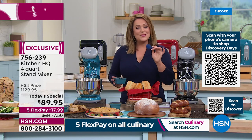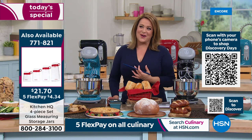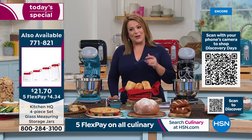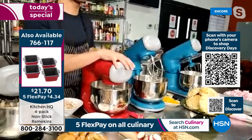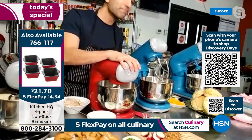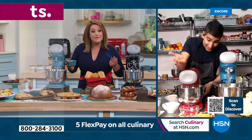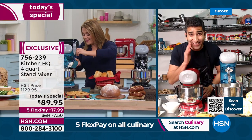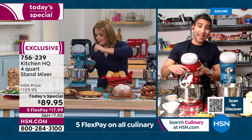A classically trained chef would not be standing there telling you how great the stand mixer is if he didn't believe in it. Chef confirms: his buffalo chicken dip is done. Every great stand mixer he's ever used — in a professional restaurant or home — has been gear-driven with metal gears running on the inside, and this is a gear-driven stand mixer.